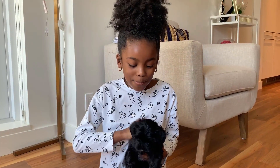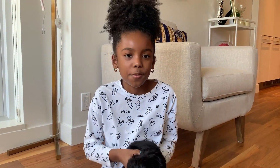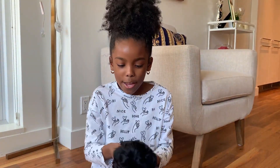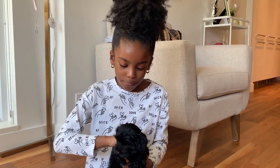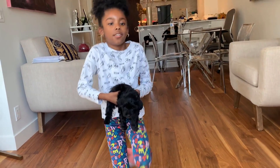Right now we're at my mom's friend's house and she got a dog. Her name's Domino. I just wanted to show you guys her dog. I'm going to bring her up closer so you guys can see her.